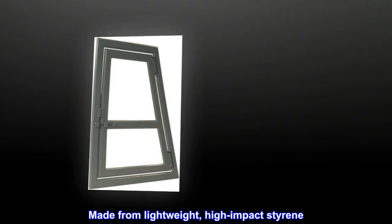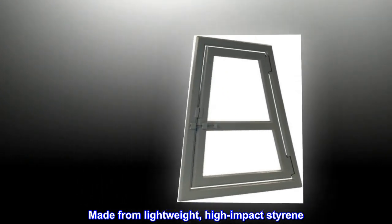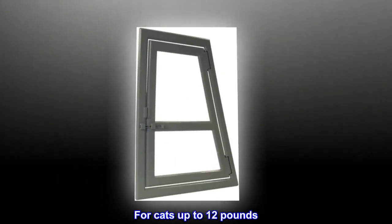Durable, low-maintenance, self-closing pet screen door. Made from lightweight, high-impact styrene. For cats up to 12 pounds.